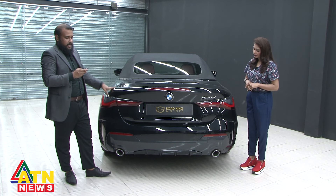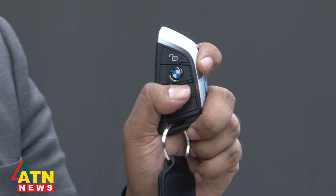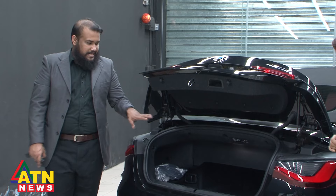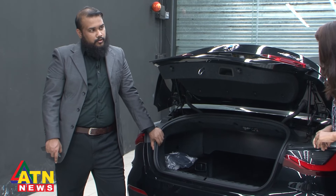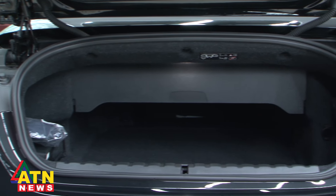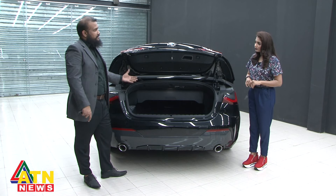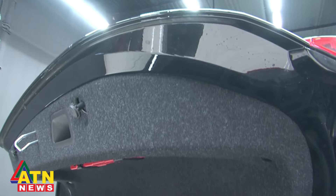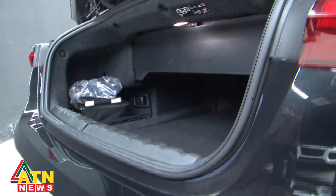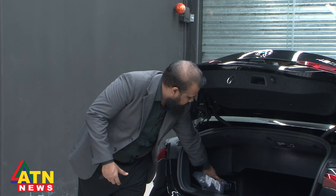Now let's look at the boot space. The trunk opener is integrated — you just do a long press and it opens automatically. The boot space is small because this is a convertible — the roof mechanism takes up space. Even though the car is very long, the boot space is limited. However, you can still store your bags and luggage.